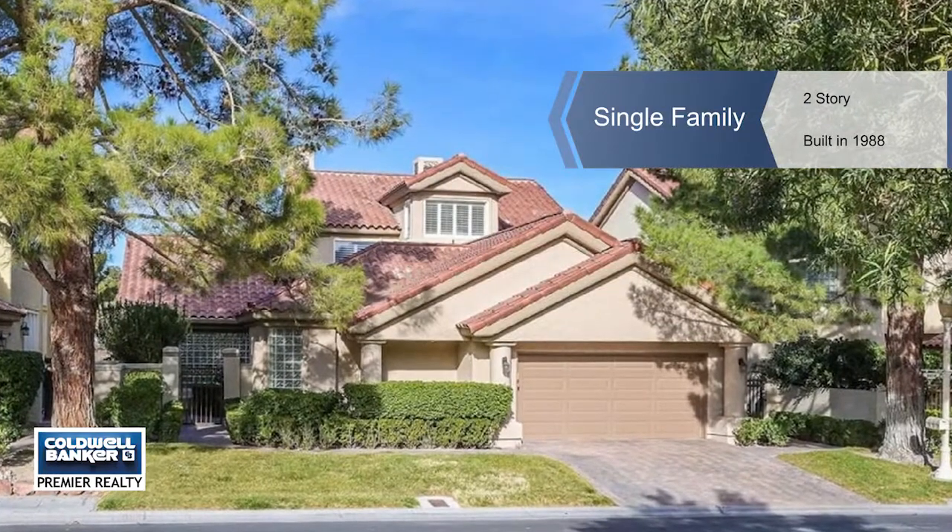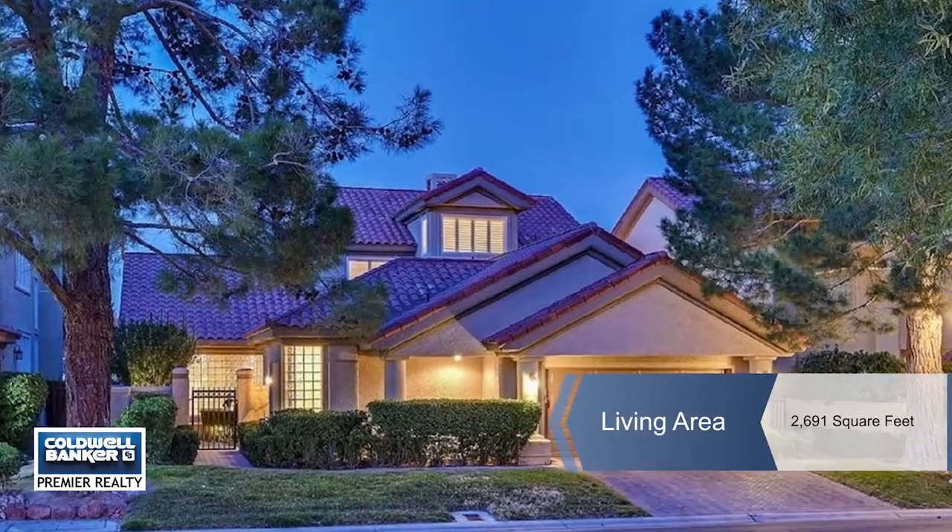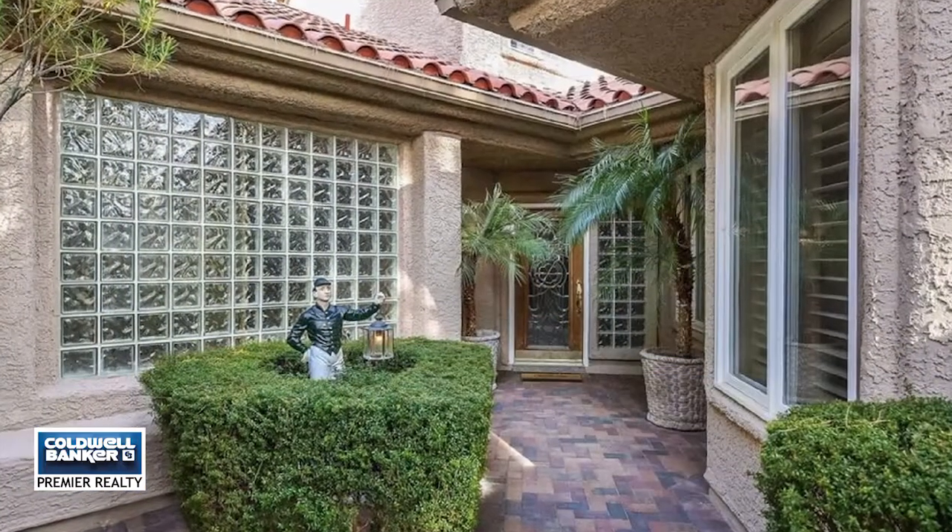Mike Oliver presents this amazing home in guard-gated Spanish Trail on the golf course with stunning views of the fairways, lake, and waterfall.